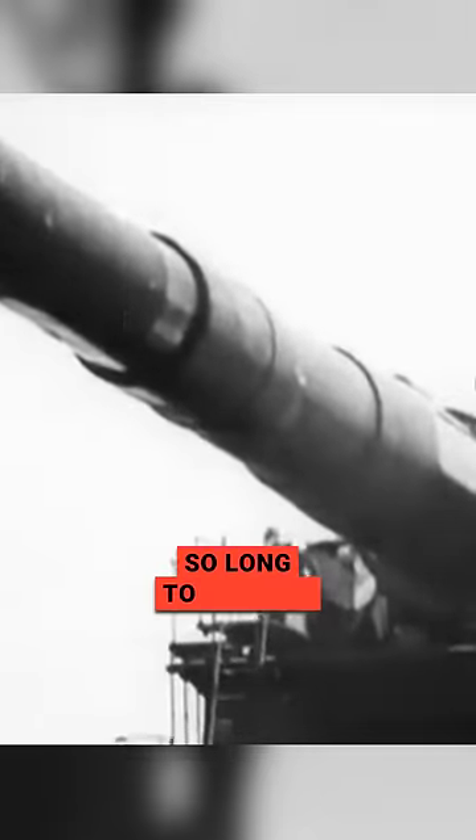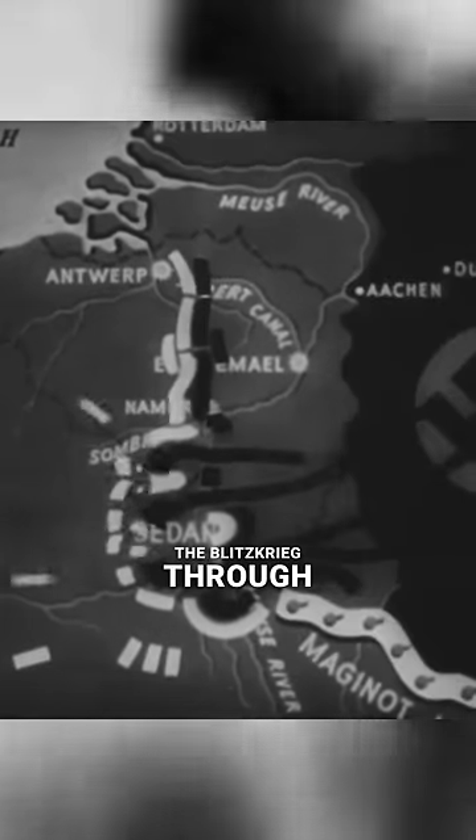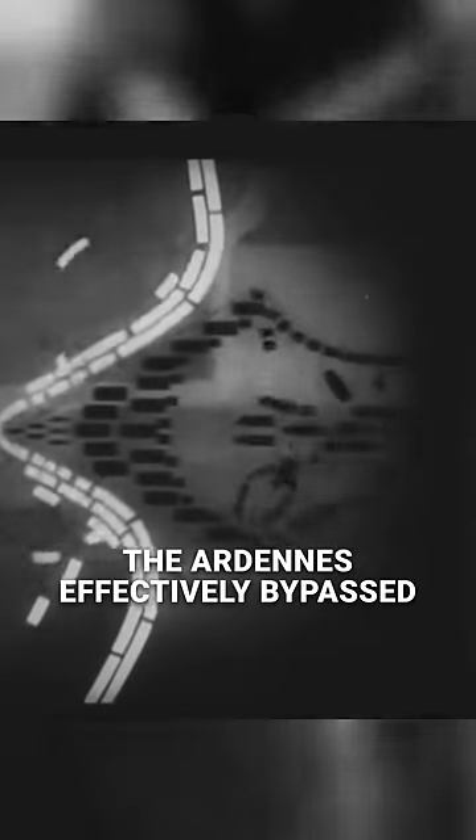It took Krupp so long to develop that it was not operational when the conflict commenced, and cost over 7 million Reichsmarks — the same as 60 Panther tanks. The Blitzkrieg through the Ardennes effectively bypassed the static defenses of the Maginot Line, rendering the gun's purpose pointless.